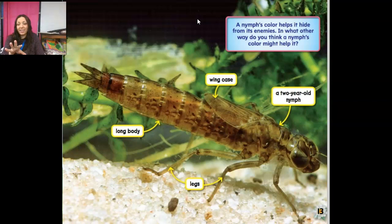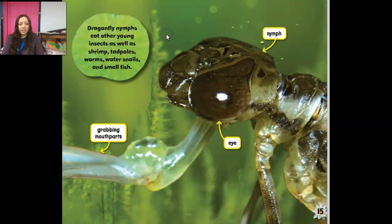So that brown coloring helps it hide — do you remember what that vocabulary word is for that? Camouflage, very good. A nymph's color helps it hide from its enemies. In what other way do you think a nymph's color might help it? It can hide from its enemies but it also can hide so it can find food. This is a two-year-old nymph, and he's still not a dragonfly yet.